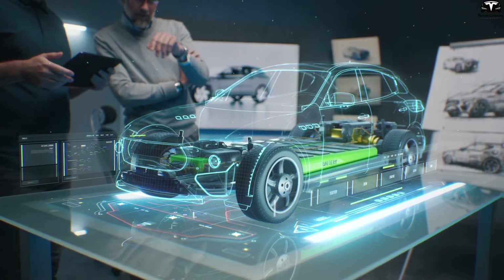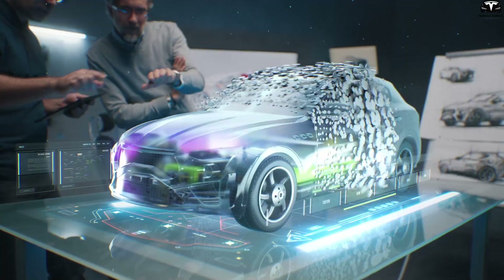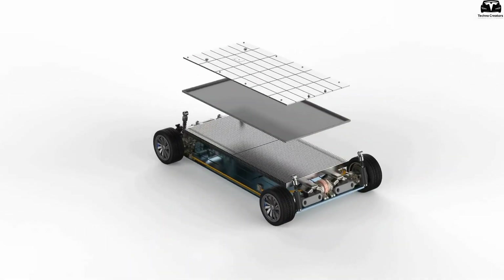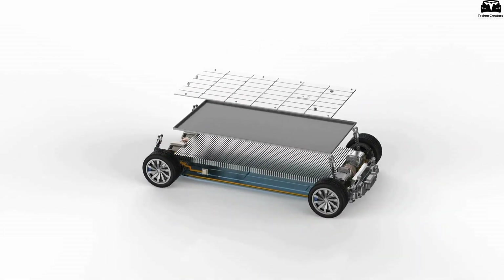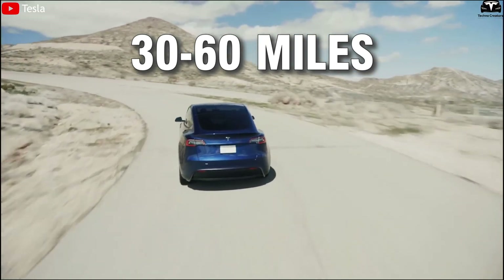Did you know that an electric vehicle battery pack can weigh nearly 900 pounds and directly affect the car's driving range? Plastic battery technology is changing the game by cutting that weight by more than half, allowing vehicles to travel an extra 30 to 60 miles per charge.